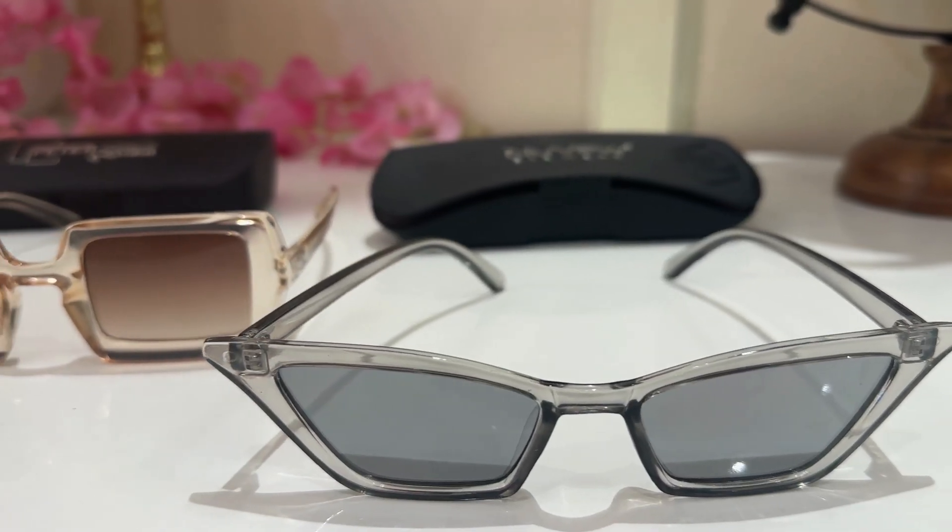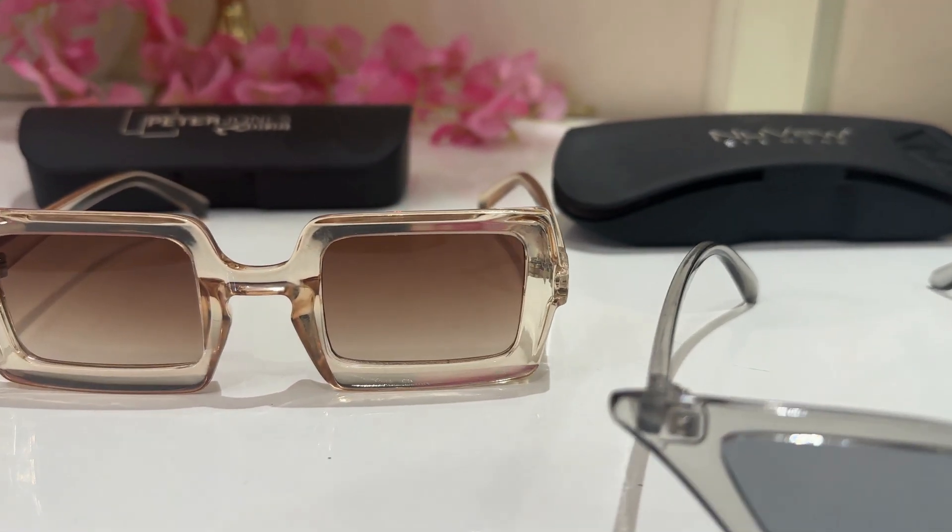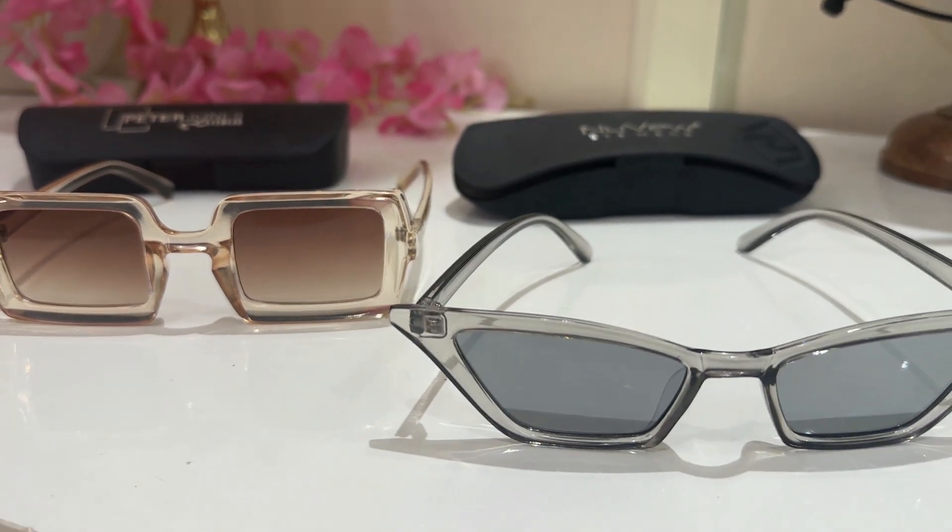Two sunglasses — these are fancy ones. I was looking for some clear or semi-clear sunglasses and I found them on Amazon. I'm really happy with the quality; they look nice in pictures as well as in person. They come with a very sturdy case which you can travel with, and they're affordable.